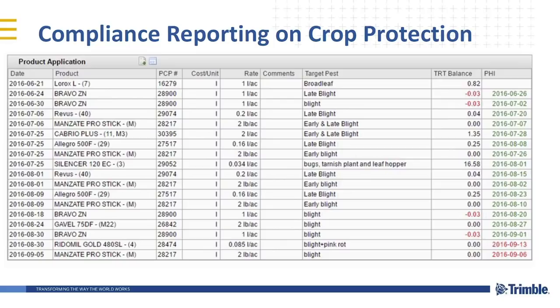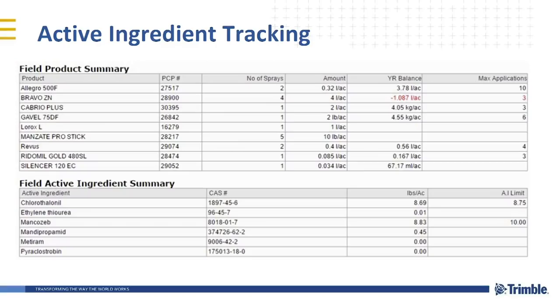If you start exporting your products to other countries, every active ingredient for all the pesticides has MRLs designated for every country. A lot of guys are starting to talk about shipping containers to Korea and Japan — this is going to become more important even in our broad acre crops. Knowing what products were applied, at what rates, and whether they're within label limits is key. Active ingredient tracking — how many times the active ingredient was applied, not just the product but the active ingredient inside the pesticide — is a key piece of information we tie into the system.